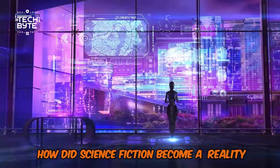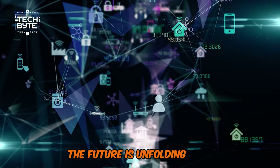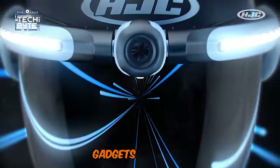How did science fiction become a reality? How far can human innovation go? The future is unfolding fast. Stay ahead of the curve with these 9 must-have AI gadgets for bikes.